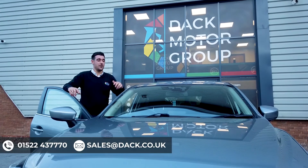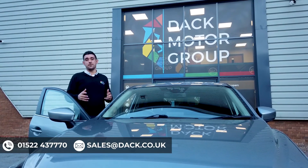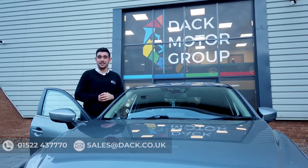Thanks for watching our short video of our Mazda 3 here at DAP Motor Group. My name is Jamie — if you've got any questions or queries please don't hesitate to give me a shout. Cheers.